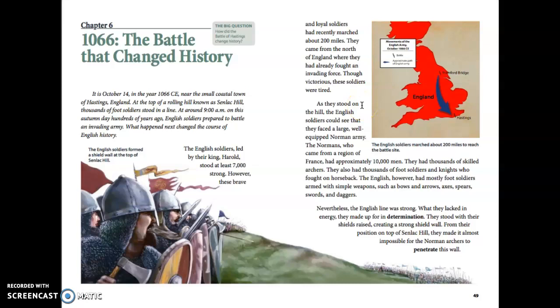The English soldiers could see that they faced a large, well-equipped Norman army. The Normans, who came from a region of France, had approximately 10,000 men. They had thousands of skilled archers, thousands of foot soldiers, and knights who fought on horseback. The English, however, had mostly foot soldiers armed with simple weapons such as bows and arrows, axes, spears, swords, and daggers. Nevertheless, the English line was strong.